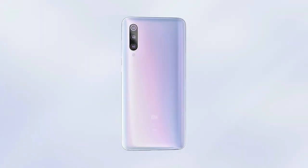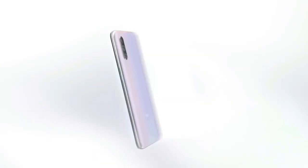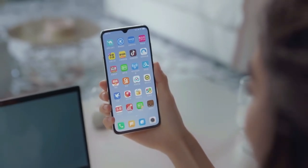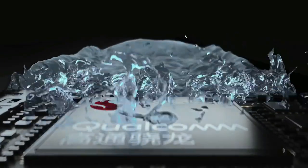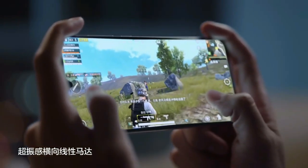Xiaomi Mi 9 Pro 5G smartphone was released in September 2019. The phone comes with a 6.39-inch Super AMOLED touchscreen display with an aspect ratio of 19.5 by 9. It is protected by Corning Gorilla Glass 6. This device is powered by Qualcomm Snapdragon 855 Plus 7nm processor. It comes with 12GB of RAM.